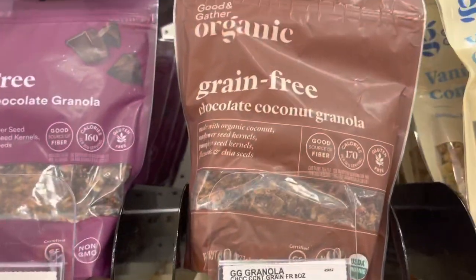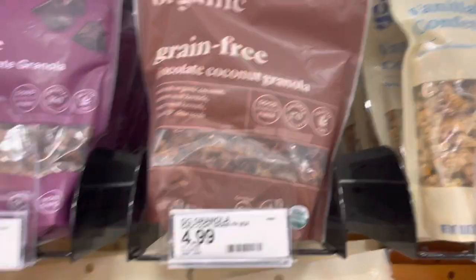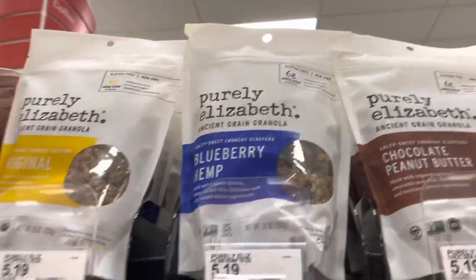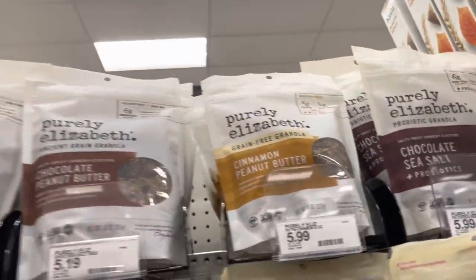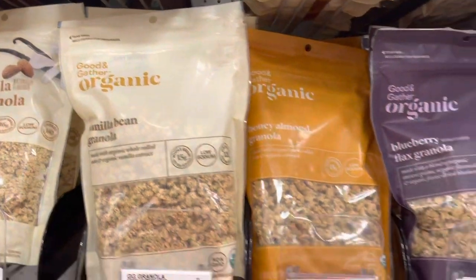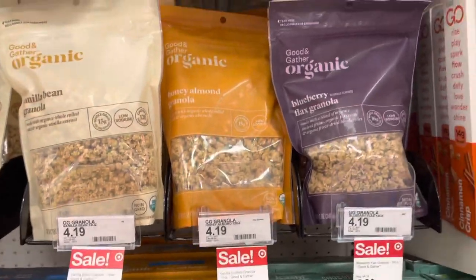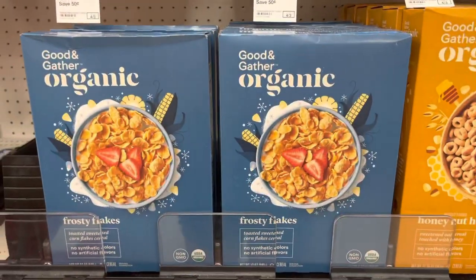They also have organic chocolate coconut granola for $4.99, great for topping yogurt. The brand Purely Elizabeth is really good and it's on sale right now for $4.39. There's also more organic granola from the Target brand on sale for $3.39 — great on top of yogurt.